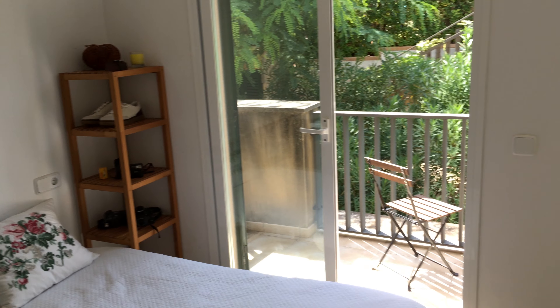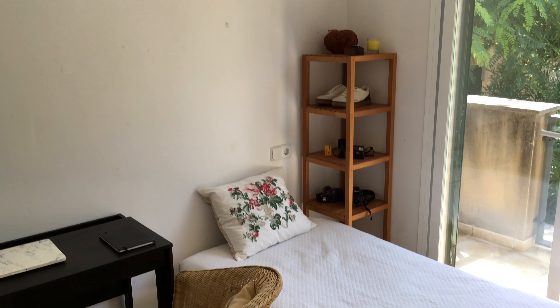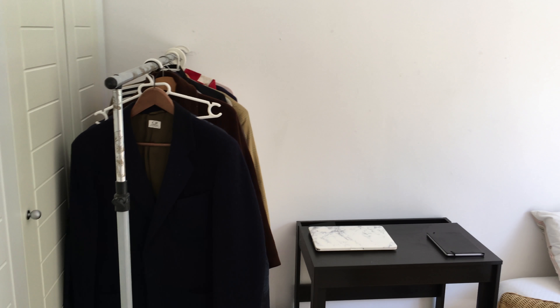So guys, this is my room. It's not too big but it does the job. I like to keep things pretty minimal so there's not too many things around, and I'll just show you now what there is.